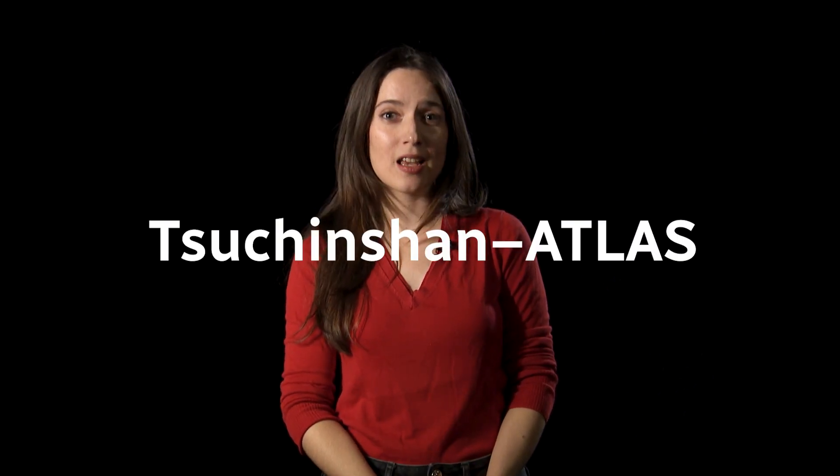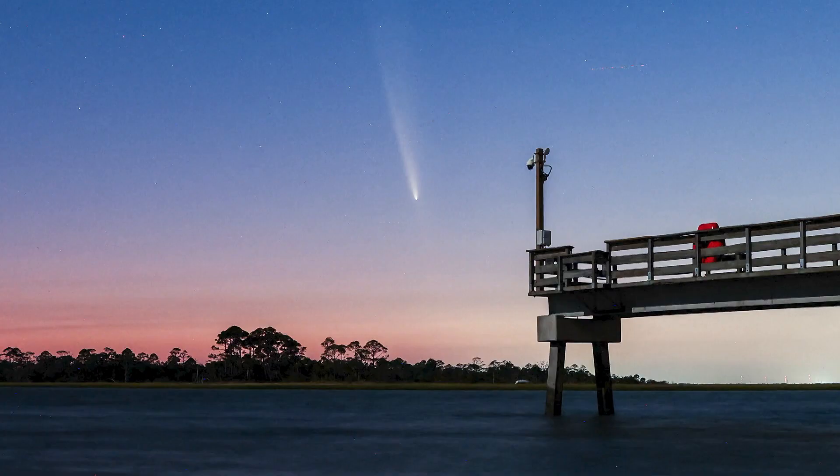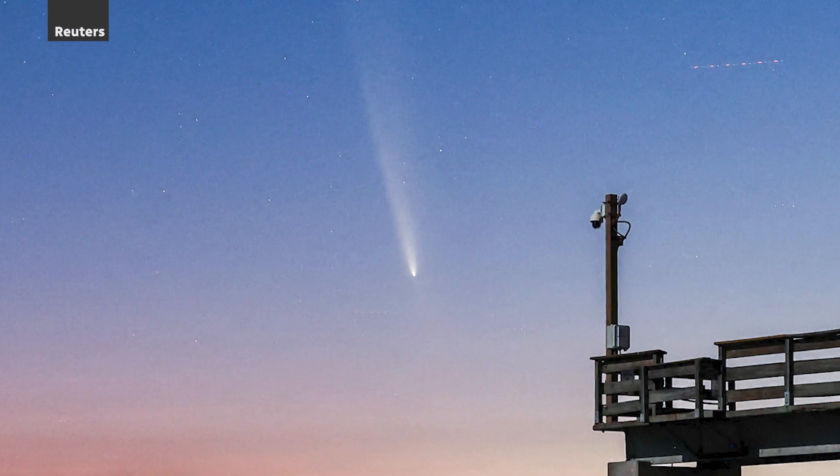You may have seen photos like this on your social media feed. The good news is you don't need expensive equipment to see Comet Tsuchinshan-Atlas. If you think that's a mouthful, scientists also call it A3. You can see it with your own eyes on the western horizon. It's pretty rare — it's usually about once every decade that we get to see a naked-eye comet.